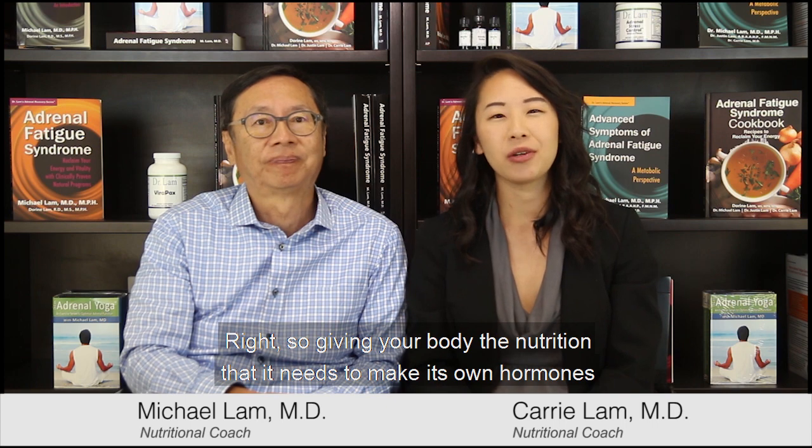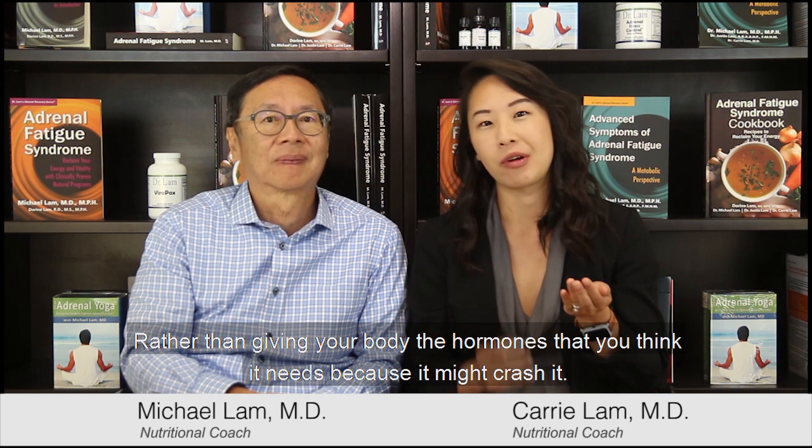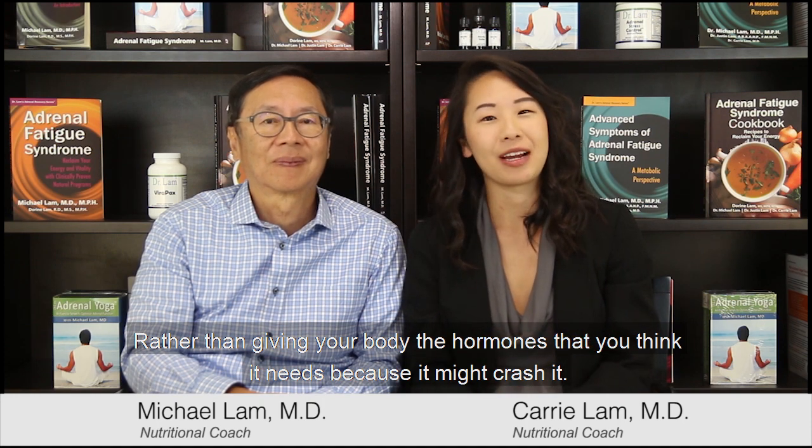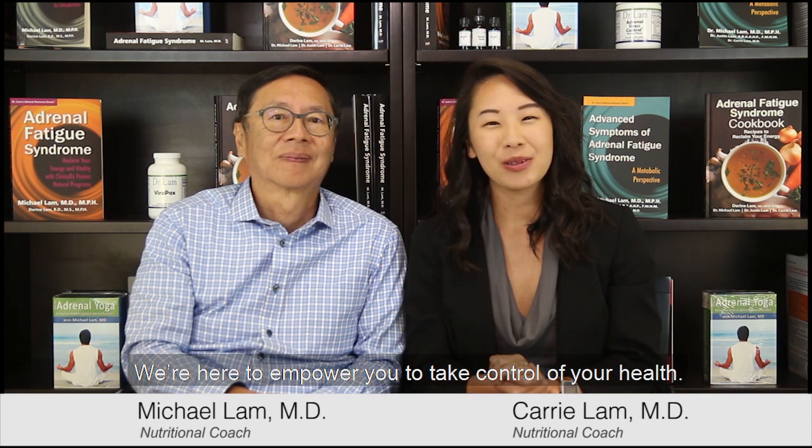Give your body the nutrition it needs to make its own hormones rather than giving it the hormones you think it needs, because that might crash it. Today we talked about DHEA and cortisol and how they are related. We're here to empower you to take control of your health. Thank you for watching.